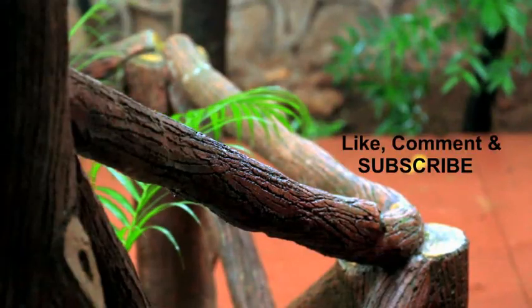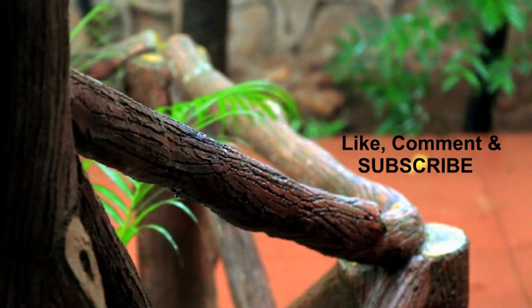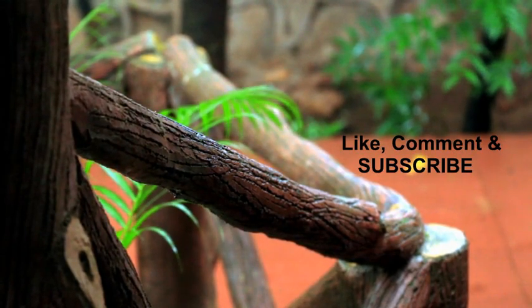I hope you guys enjoyed watching this video and found it useful. Rate this video with a thumbs up, leave us a comment, and do subscribe to the channel for more videos. Thanks for watching.